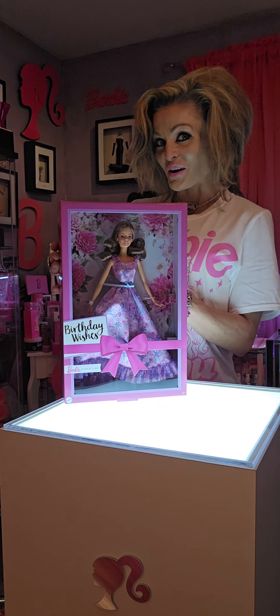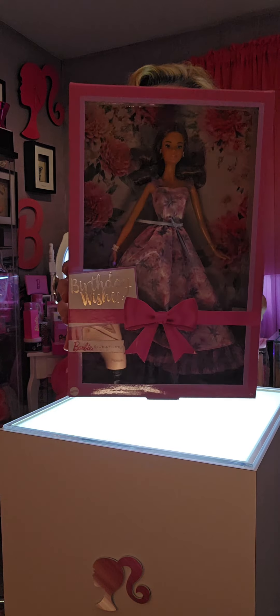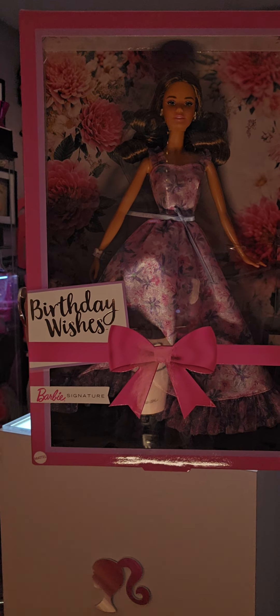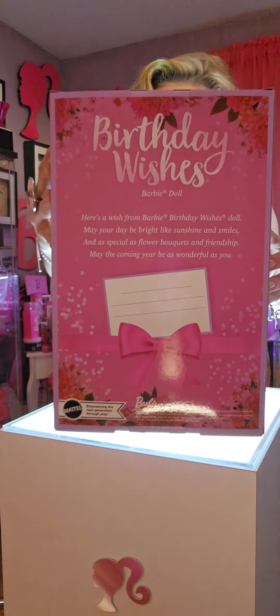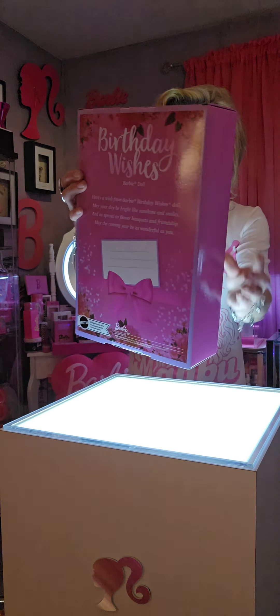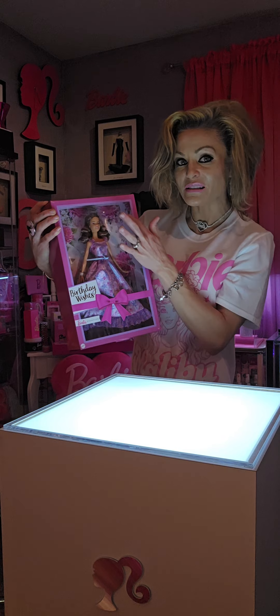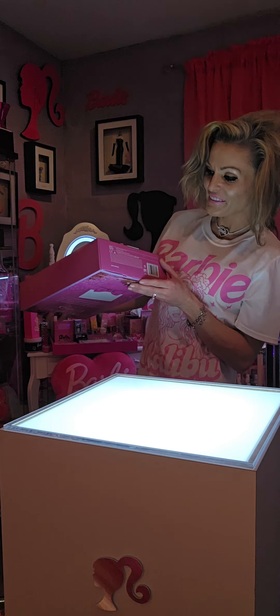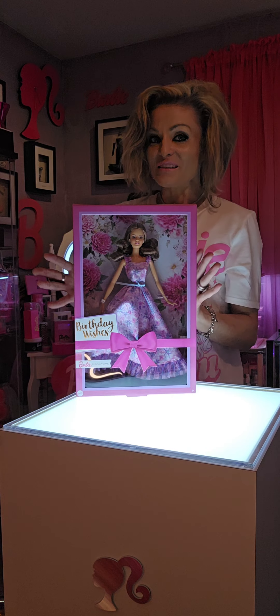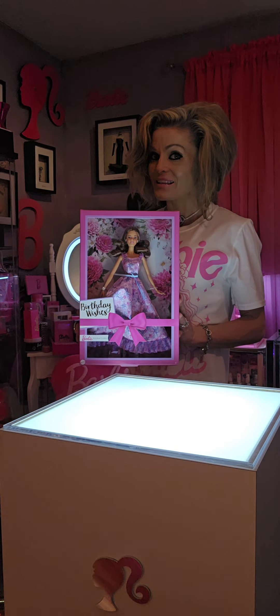This is a Barbie Signature Birthday Wishes 2023 edition. It's so pretty. I just love how the packaging is with the little bow. It's got roses around her and her dress is so cute. This one I did find online at Walmart.com and I got it on sale as well.